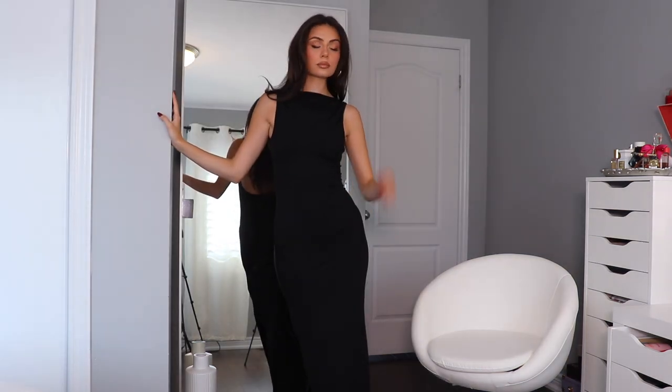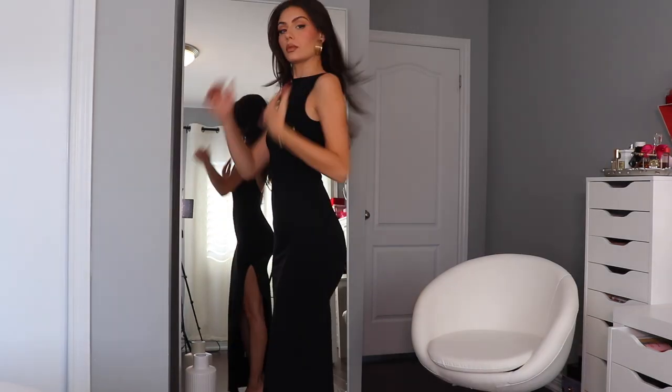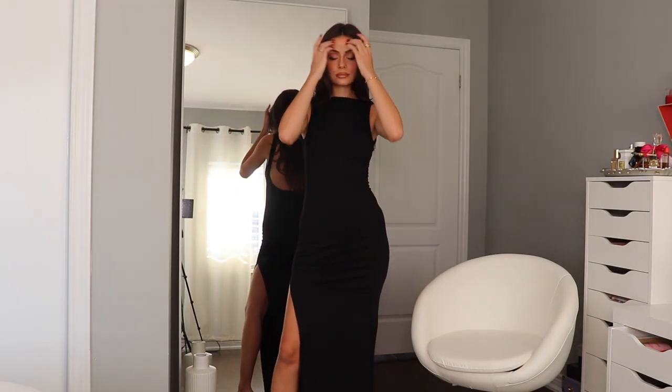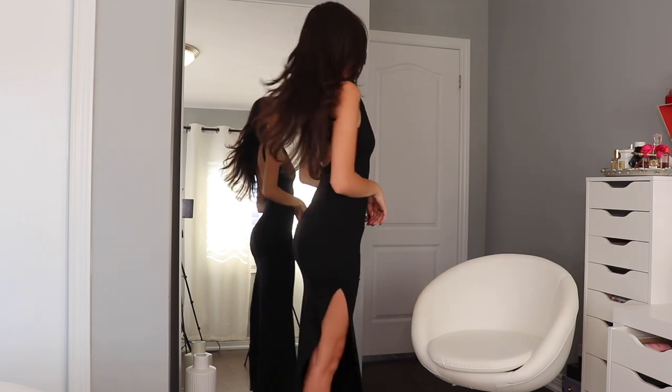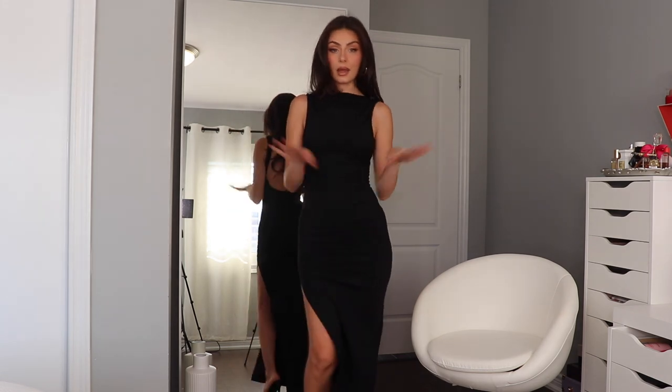We're going to start with dresses now. I love this one — I love the high slit on the side, that is gorgeous. It's a very stretchy material, so sleek. You can really style this any way you want to. This is the Don't Want To Be Apart maxi dress. I am obsessed.